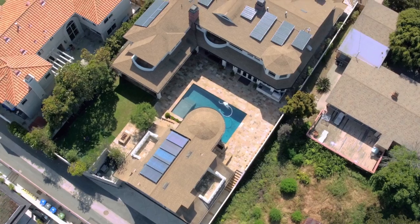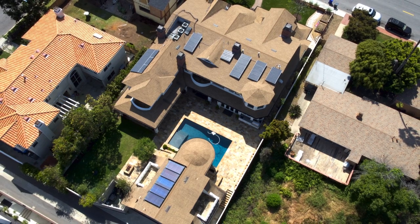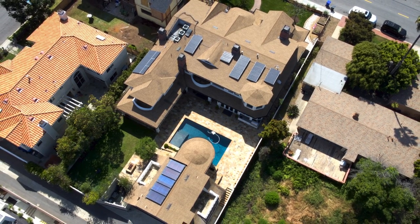Just over my right shoulder is a spectacular home — this one's not for sale, although you never know for the right price. It gives you an idea of exactly what you can put on a lot like this: a really large home, a detached garage, detached guest quarters, a large swimming pool — a truly amazing and spectacular opportunity.